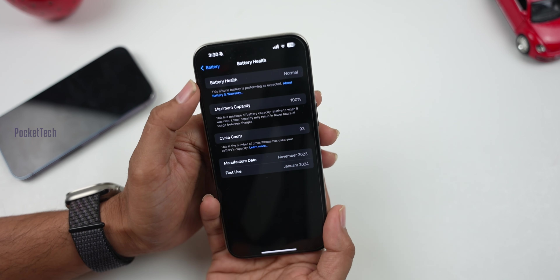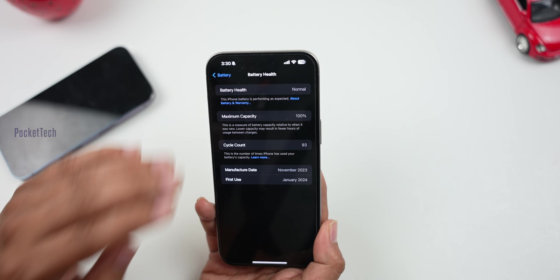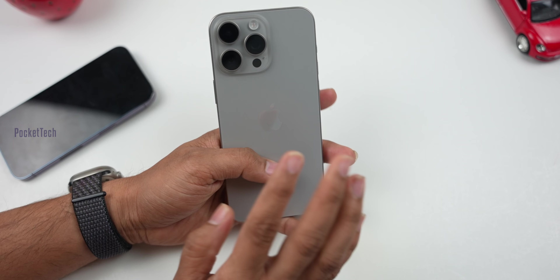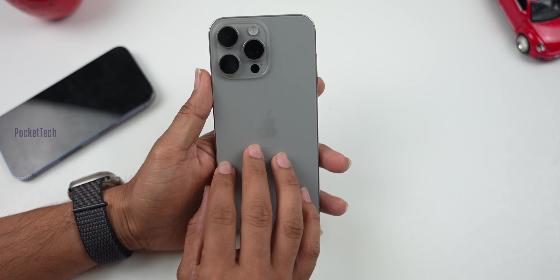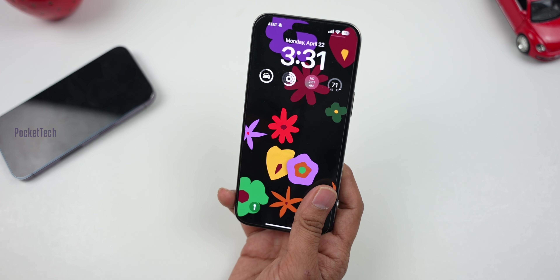Coming to the second part — the battery health is going to reduce eventually. What are the steps we need to take to maintain better battery health? First tip: avoid heat. There are thermal cooling systems in the iPhone for heavy use. So avoid heat. In the summer, be careful with heat. If you avoid heat, the battery stays good and maintains good battery health.